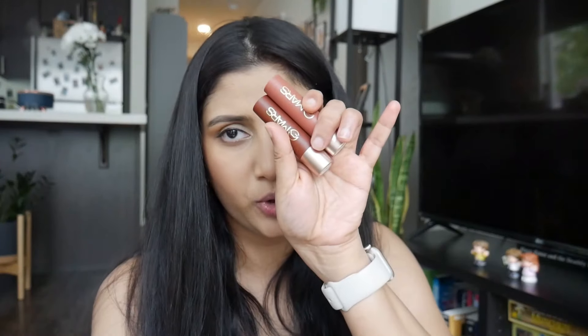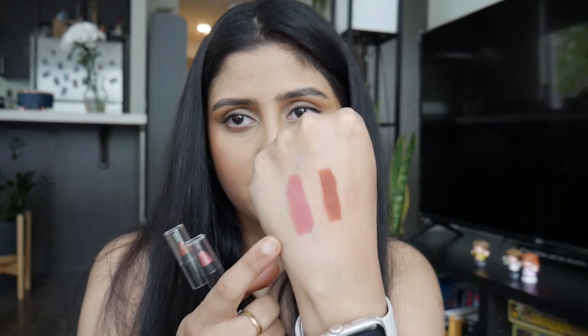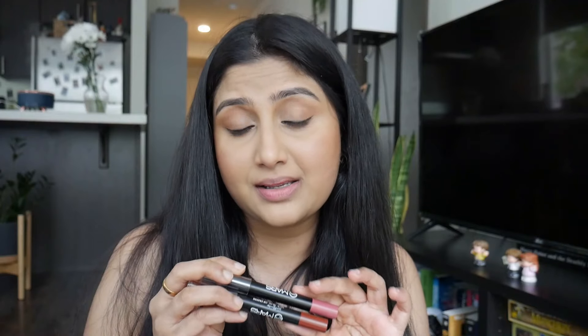These are 199 rupees and the crayons are 279. They also claim one-swipe pigmentation, which is true - when I swatched it on my hand it was super smooth in one swipe. No wonder these lipsticks are popular, because it's extremely smooth to apply. The experience of applying this lipstick is fantastic. Let's swatch the shade Smile Please first and then move on to the next shade.